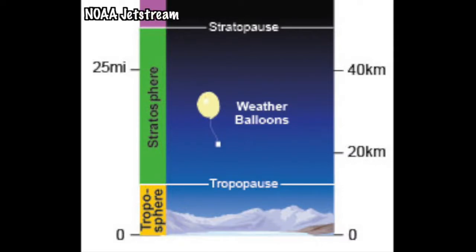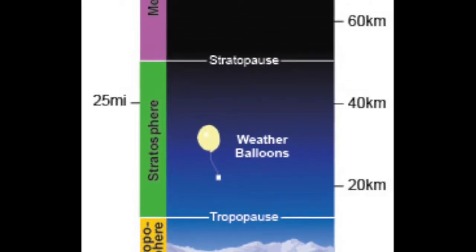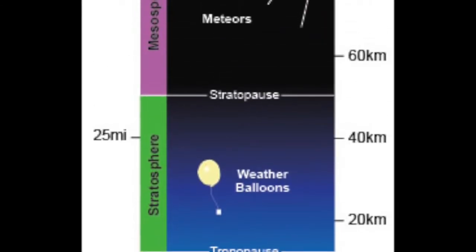Before we talk about GOLD, we need to know a little bit about Earth's atmosphere. Earth's atmosphere is made up of several layers. The lowest layer is the troposphere — it's where we live, where clouds form, and where weather happens. Just above that is the stratosphere, home to the critically important ozone layer.